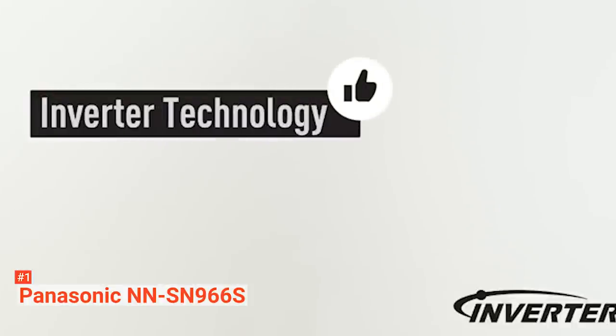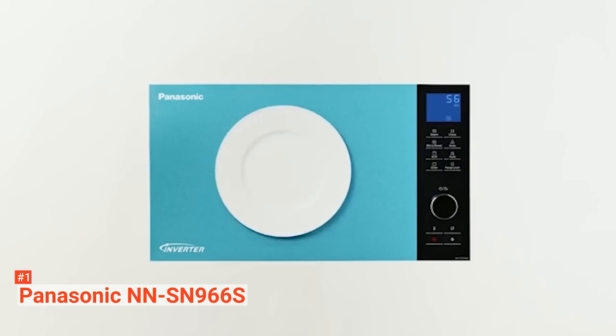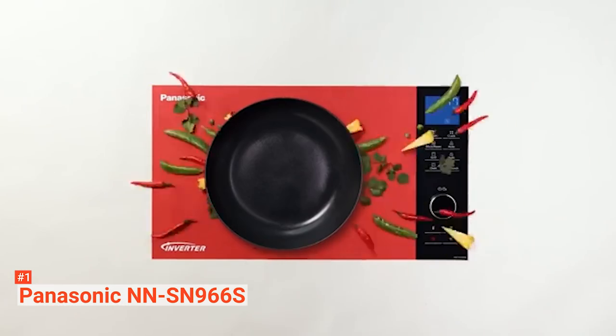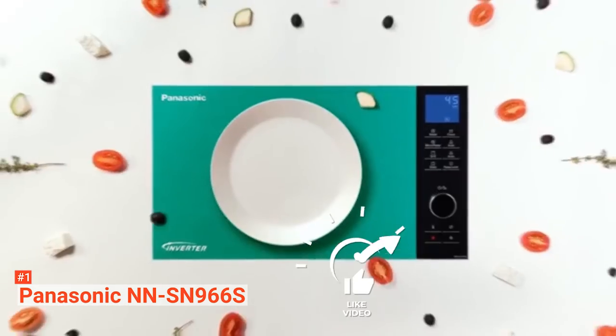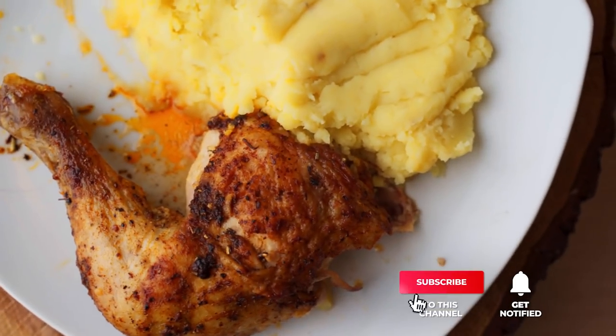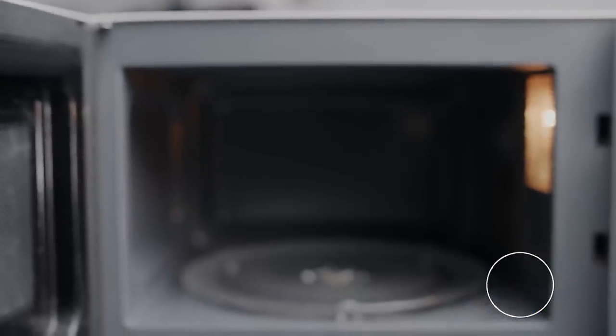The Panasonic NN-SN966S makes food preparation simple and convenient — defrosting, heating, and cooking doesn't seem like a chore anymore. That's all for now, thanks for watching! If we helped you out in any way, please hit the like and subscribe button. We'll see you guys in the next video.